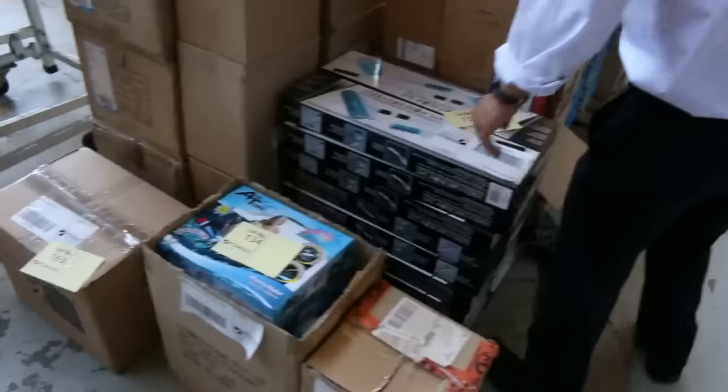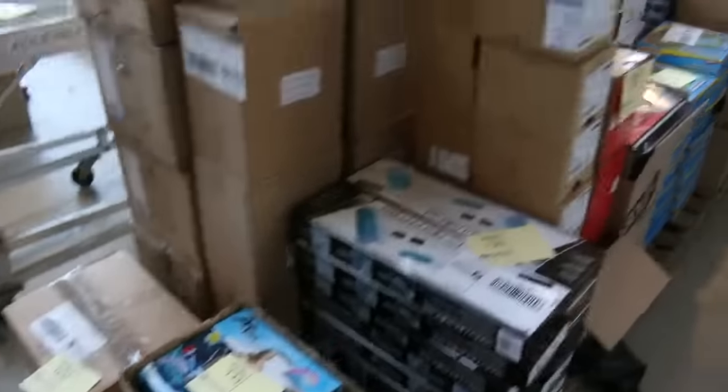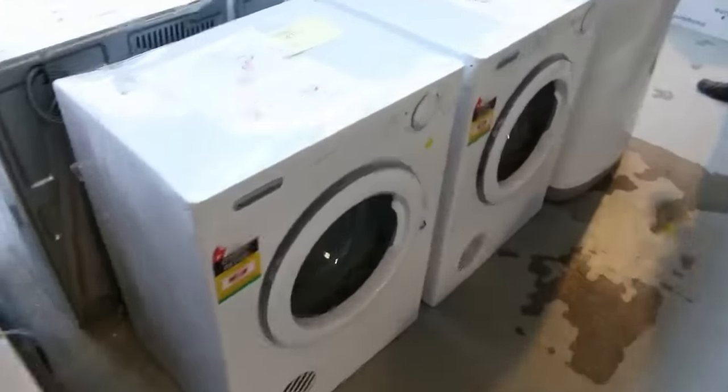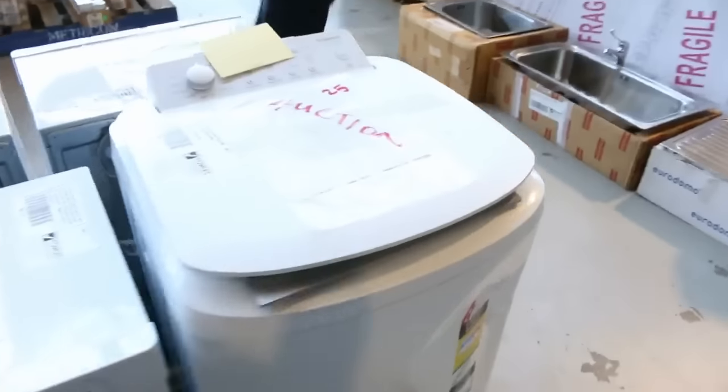Beautiful buying across there — let's have a look at what's on this side. We've got plenty of other bits and pieces to take you through. Here we've got some laundry stuff in from Electrolux — a couple of Simpson dryers, some top load washing machines, more dryers over this side.